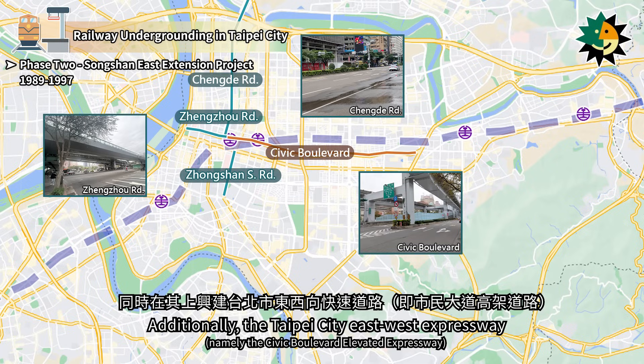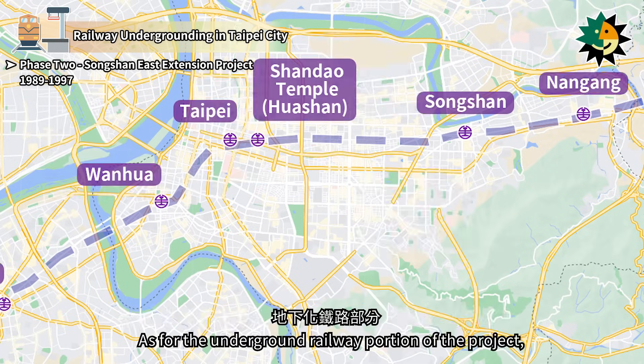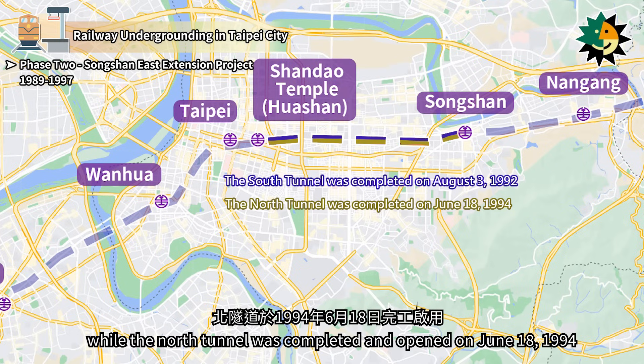Additionally, the Taipei City East-West Expressway was constructed above it. As for the underground railway portion of the project, the South Tunnel was completed and opened on August 3, 1992, while the North Tunnel was completed and opened on June 18, 1994.